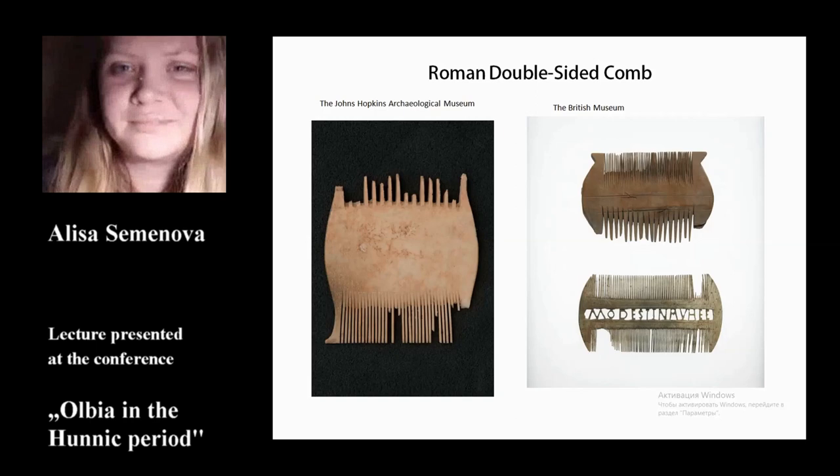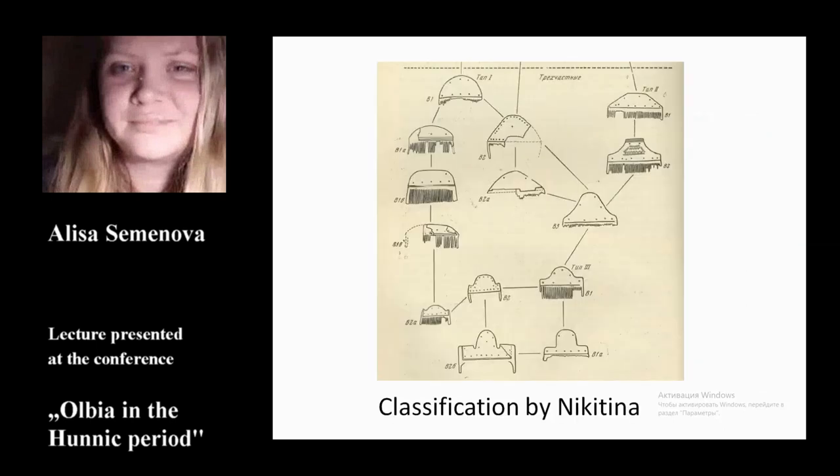All the composite combs studied in this presentation belong to the barbarian type and originate from the Czernyhev-Sintana de Mureș culture. Before describing the artifacts, we will briefly discuss the state of research.